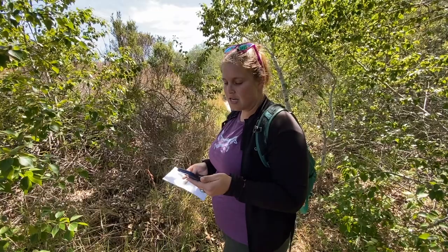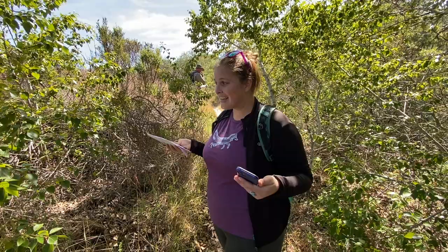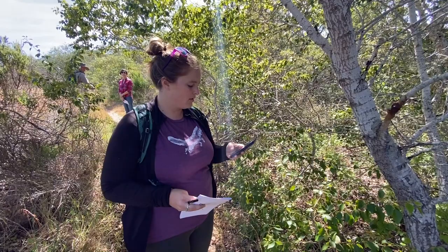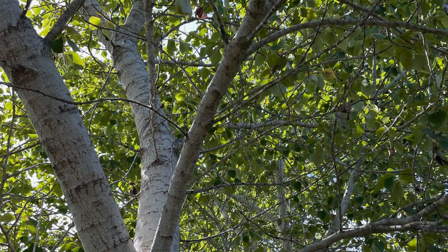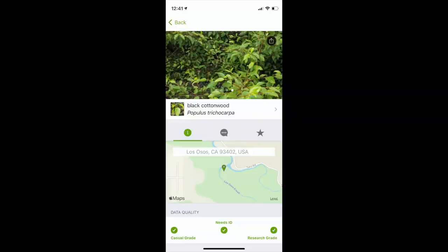Do you guys remember iNaturalist? You might have done a lesson this year or last year learning how to use it. It's an app and a web base where you take photos of plants and animals to identify different species in your area. Once that's in the database, it can be used by anyone to collect data and learn more about the plants and animals in a certain area. So we want to try and figure out what this plant is — I'm going to open my iNaturalist app and take a photo.